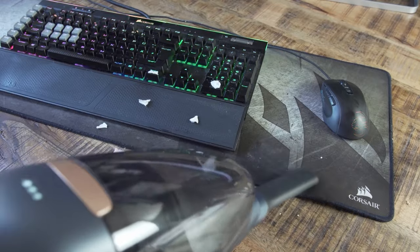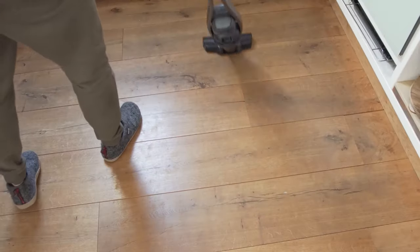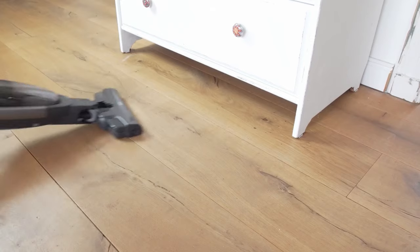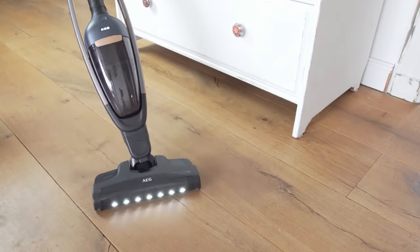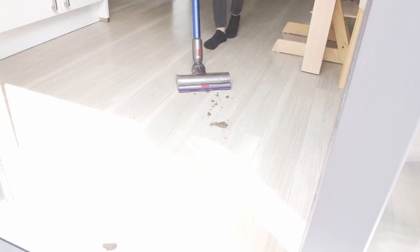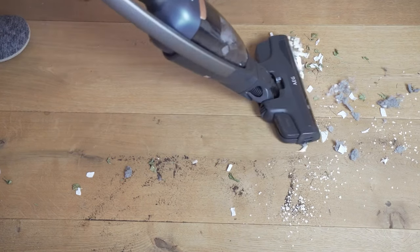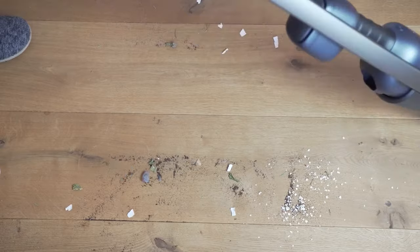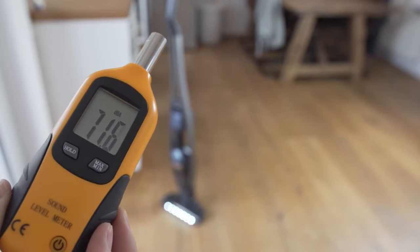After suction power, handling is our second most important evaluation criterion for vacuum cleaners, accounting for 30 percent of the overall rating. The ease of use, the cleaning process, and the noise level are all taken into account. In terms of ease of use, we evaluate everything that causes frustration or joy during everyday vacuuming. The suction hose should be sufficiently long, elastic, and connected to the vacuum cleaner body via a swivel joint, allowing a high degree of freedom of movement and flexibility.